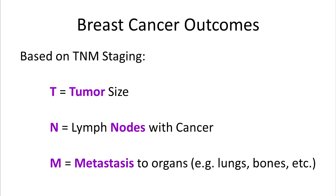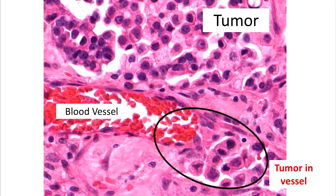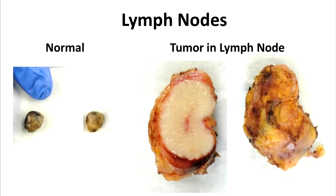Breast cancer outcomes are dependent on TNM staging, which is calculated using the size of the tumor, number of lymph nodes with cancer, and the presence of metastatic or distant cancer spread. The type and grade of tumor also have prognostic value. When tumor cells enter the blood vessels or lymphatics, they are able to spread to distant sites such as lymph nodes. Lymph nodes are small tan encapsulated structures composed of lymphocytes that play a main role in the transportation of body fluids and the body's immune system. A large lymph node with a white cut surface seen here has been entirely replaced by cancer.